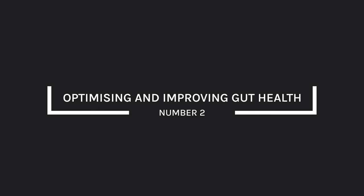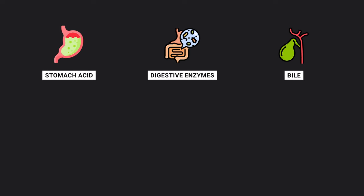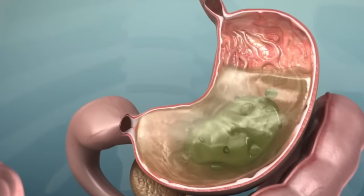The second point is optimizing and improving gut health. Generally speaking, this looks like optimizing the function of the five pillars — the five primary digestive mechanisms: stomach acid, digestive enzymes, bile, motility, and mucosa. We want to eat in a way that supports these, supplementing and using lifestyle approaches that support these functions, whilst simultaneously working on improving the microbiome. The key to a healthy microbiome is diversity — the more diversity we have, the healthier the microbiome.